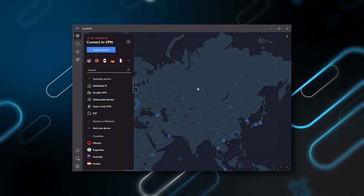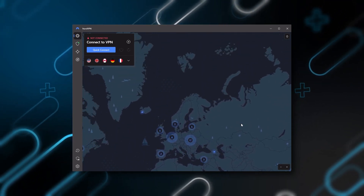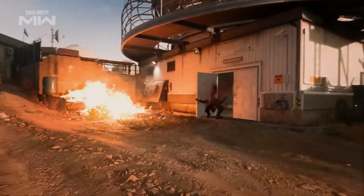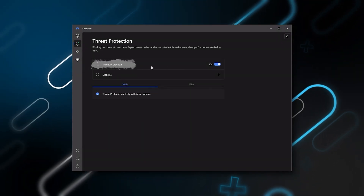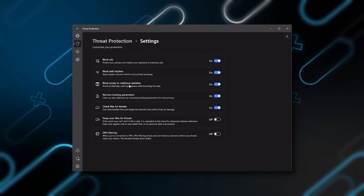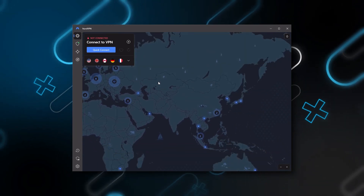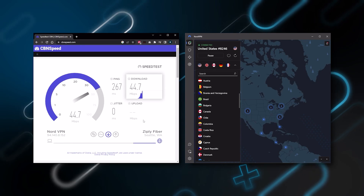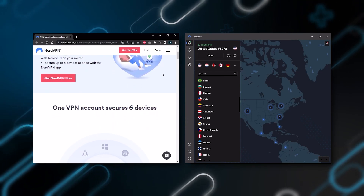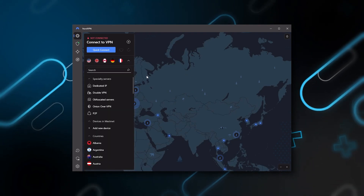Next up is NordVPN, which I consider the best value VPN. It has over 5,400 servers in 60 countries, and while more servers doesn't necessarily mean better service, this can help with speed and latency — especially if you want a VPN for gaming — or if you want extra features such as threat protection, which blocks ads, malware-ridden websites, and protects your device from harmful files. Nord gives you more options to fiddle with, it's about as fast as ExpressVPN in performance, and lets you secure up to six devices per subscription versus ExpressVPN's five-device limit. So if you're looking for more options in your VPN, Nord is the one to get.